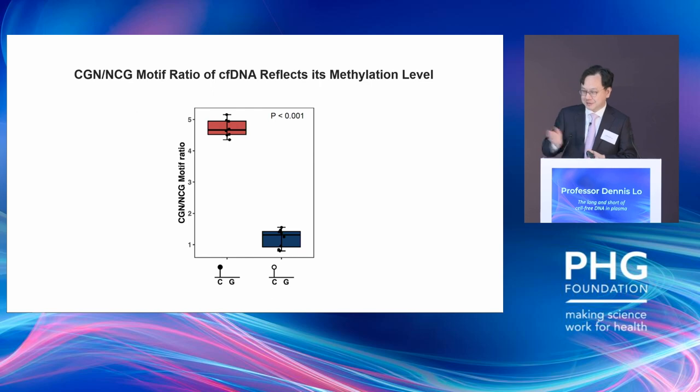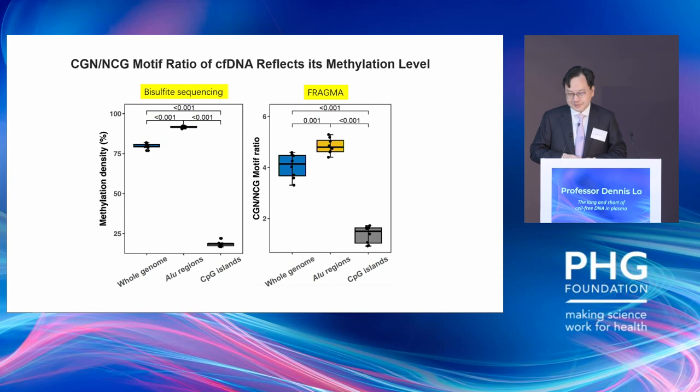In human plasma, if you take out all the methylated CpG sites, the CGN divided by NCG ratio is approximately 4.7. For unmethylated CpG sites, it is just over 1. Looking across the whole genome using bisulfite DNA sequencing as the gold standard, about 75% of CpG sites are methylated. Looking at ALU regions and CpG islands in gene regions, the methylation level is very low.